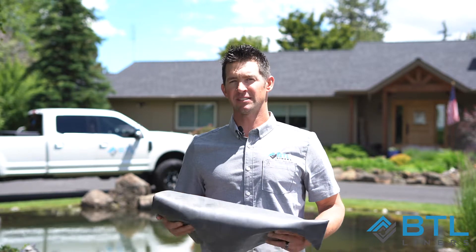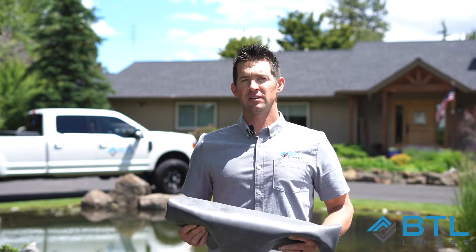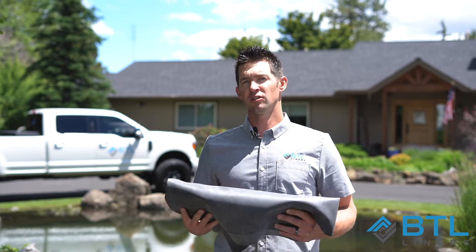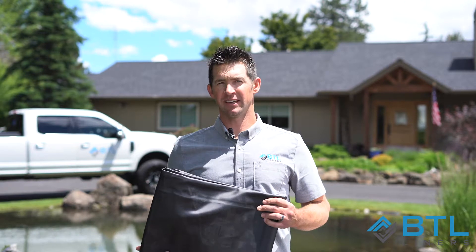The second product we're going to talk about today is EPDM rubber. The disadvantage to EPDM rubber is that it is a non-reinforced product, so it has low puncture strength. The other disadvantage to this product is that it is also very heavy, unlike RPE. So shipping this product to you, you can only get it in certain sizes and smaller volumes.